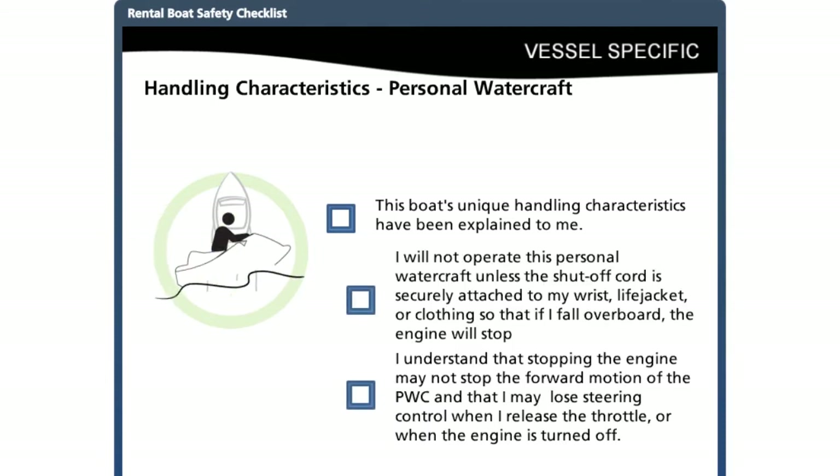For personal watercraft, before starting the engine, the operator must make sure the lanyard to the kill switch is attached to their wrist or life jacket. When the engine is shut off or the throttle is released, steering control is lost with most models. If the personal watercraft you are renting has off-throttle control or brakes, you will need to review these features with your customers.